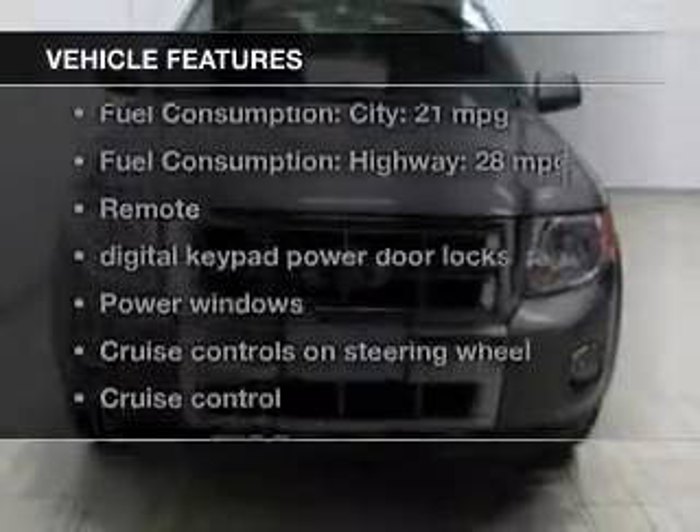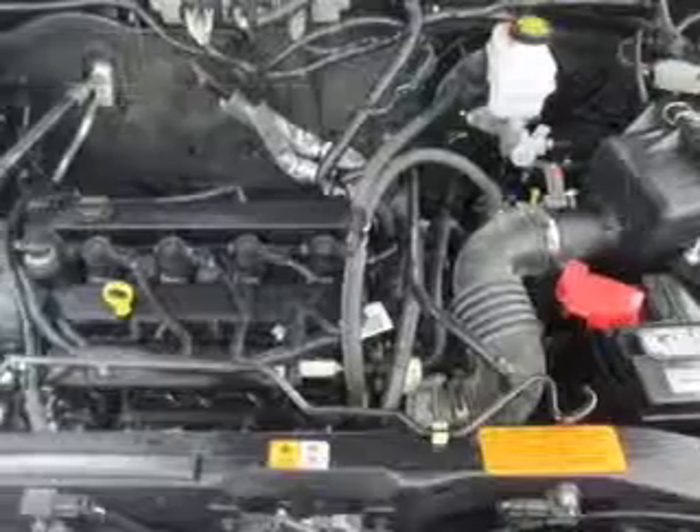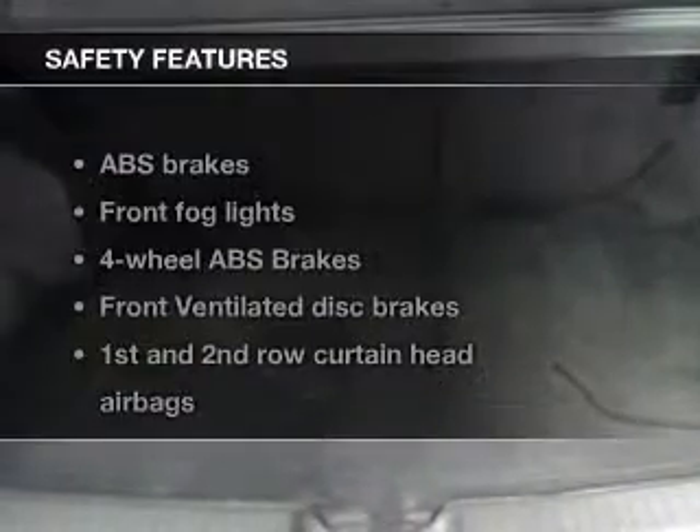With these notable features, you won't want to miss out on the opportunity to own this amazing ride: keyless entry, leather seats, power door locks, power windows, cruise control, Bluetooth wireless, and AM-FM stereo with a CD player.